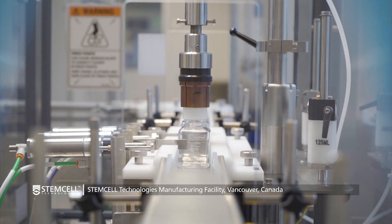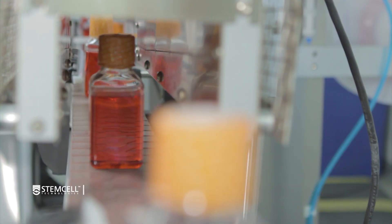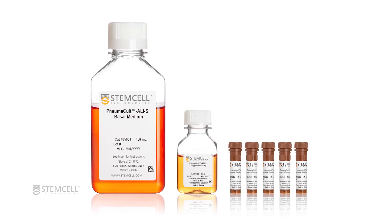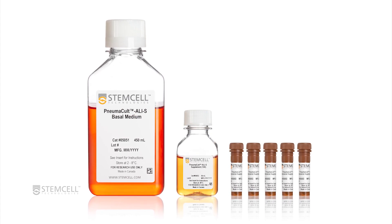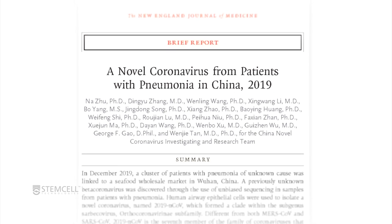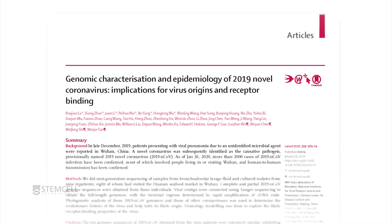Our Canadian-made products have been used in the effort to develop vaccines and viral treatments. STEMCELL's cell culture product, PneumaCult, was used by the Chinese Centre for Disease Control to isolate the novel coronavirus and determine its genetic sequence — a critical step towards developing a vaccine.